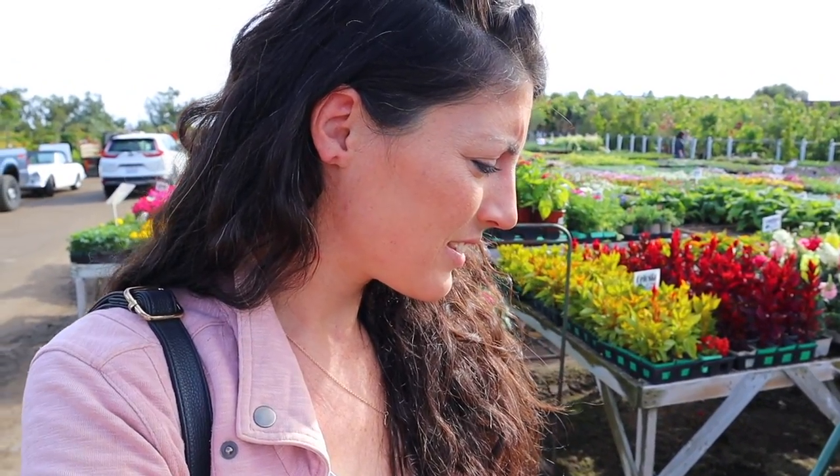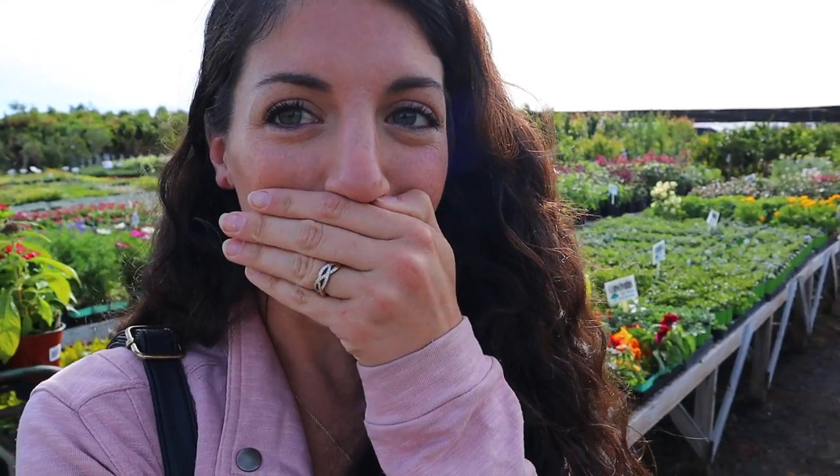Remember how yesterday I was oohing and aahing over the dahlias up north? I just found dahlias here - let's see how expensive they are. Oh my gosh. Dahlias for a dollar fifty! I'm so excited. And they're so lovely - you guys check this out.